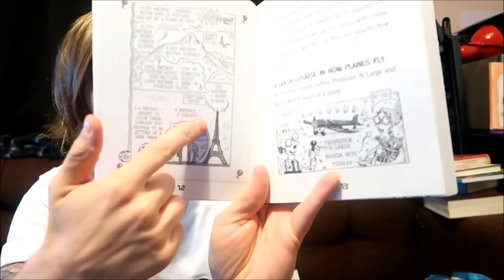I enjoy this — we have an illustration of comparative sizes and there's the Eiffel Tower with someone at the top saying 'c'est très haut', which means 'it's very high'. In the same way that 'haut couture' means high fashion.